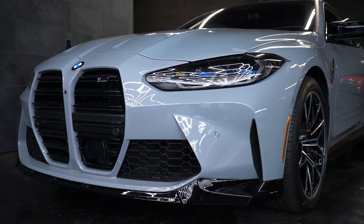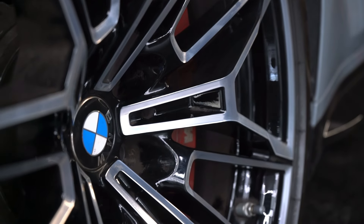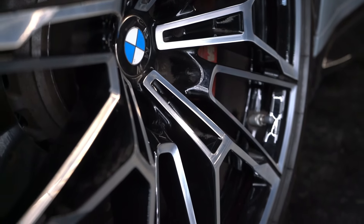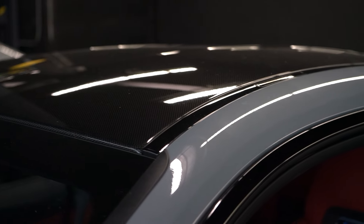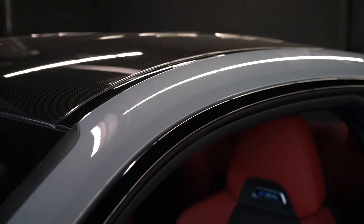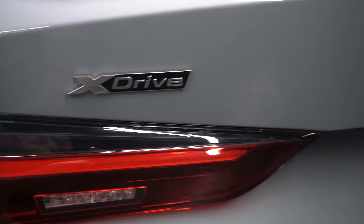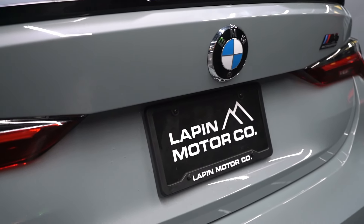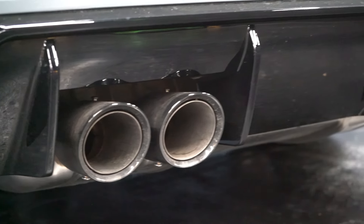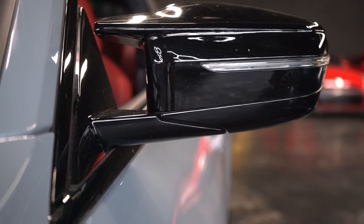The only downside of the Competition is that it's only available in automatic. On the flip side, the Competition gets bigger staggered wheels — 19 inches in the front and 20 in the back — as well as available carbon ceramic brakes and a carbon fiber roof to lower the center of gravity for better handling. There's still a crowd who prefer the base M4 because it comes standard in manual transmission and rear-wheel drive. The all-wheel drive Competition shaves a full second off the zero-to-60 time, hitting 2.8 seconds.